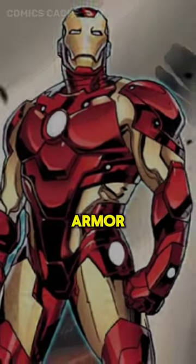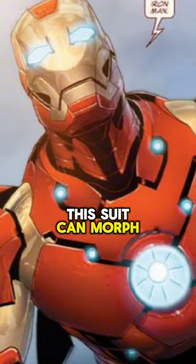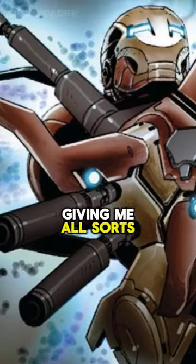Number 3: Bleeding Edge Armor. It's like wearing a supercomputer. This suit can morph and change on the fly, giving all sorts of crazy abilities.